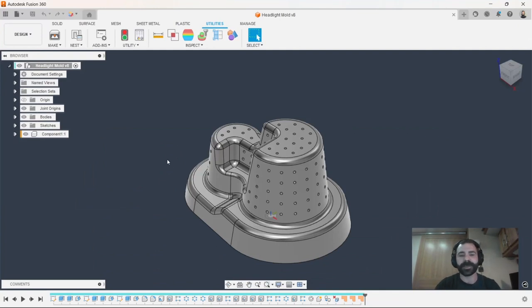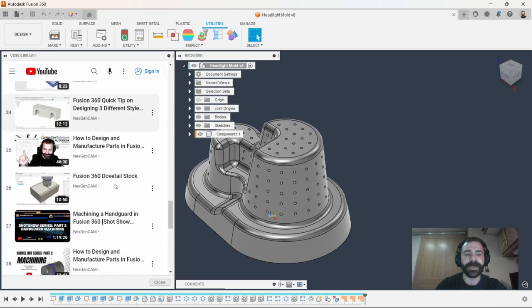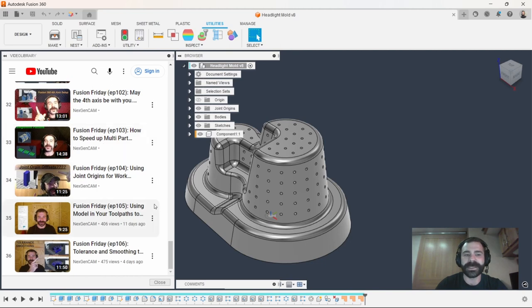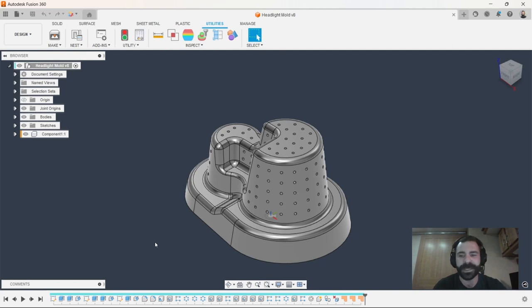Back inside the software — if I want to look at video content, the plugin loads me directly into our YouTube channel where I have access to everything we've published, including all Fusion Friday videos and webinars. You can watch videos right inside the software, and you can also call us, email us, or submit a ticket directly through Fusion 360 — no need to open a browser. The in-app plugin is completely free.